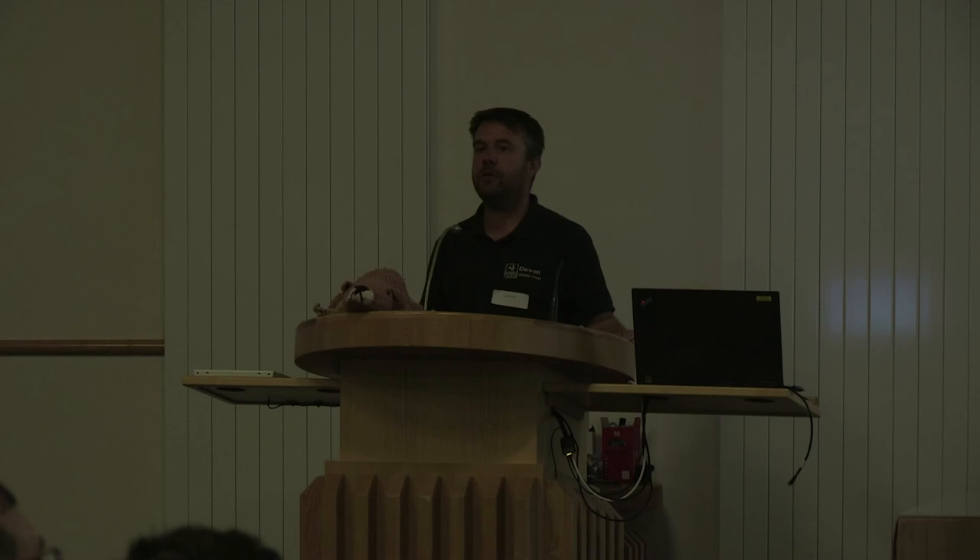Unlike the Scottish Trial, we didn't have any government funding for the River Otter Beaver Trial — government saw itself as a regulator of the trial rather than a partner. Having said that, we've now had DEFRA funding for the development of the post-trial management, which is very welcome. Thank you very much.